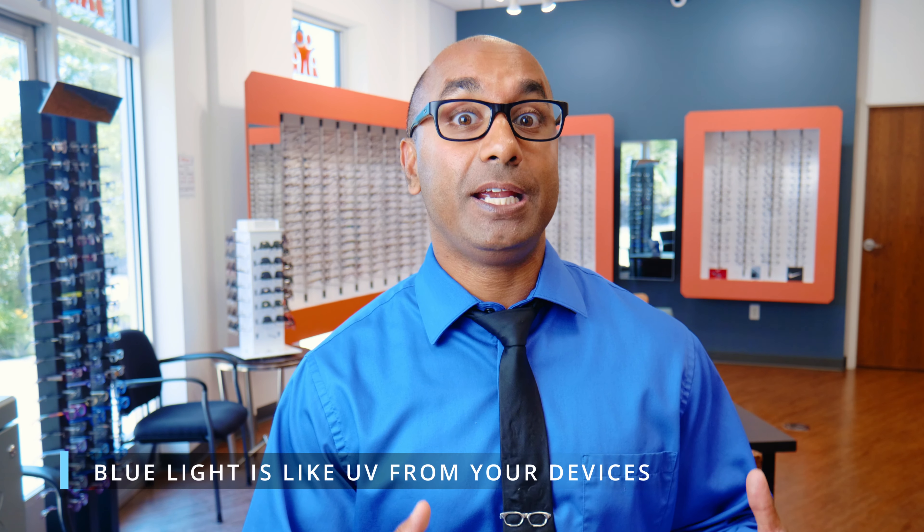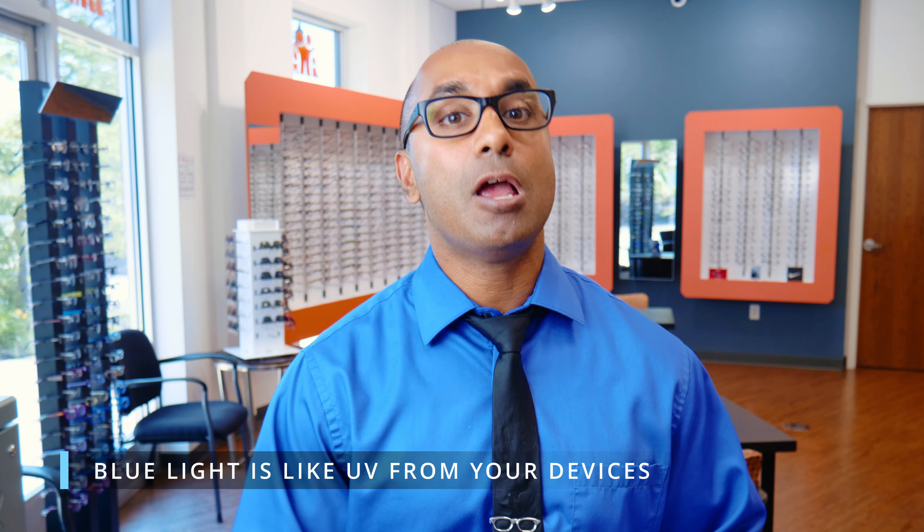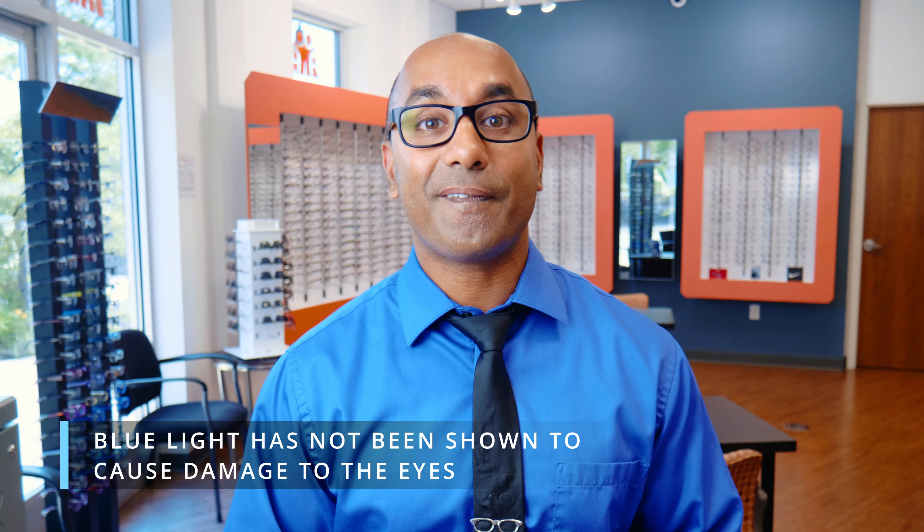Blue light is emitted from our digital devices. I like to use the analogy that it's like UV from devices — we all want to protect our eyes from UV from the sun. Do we need to do that for devices? Well, the short answer is no. When I say it's not harmful, it's not causing permanent damage to your eye. There's no evidence that it's actually causing any damage to the eye.